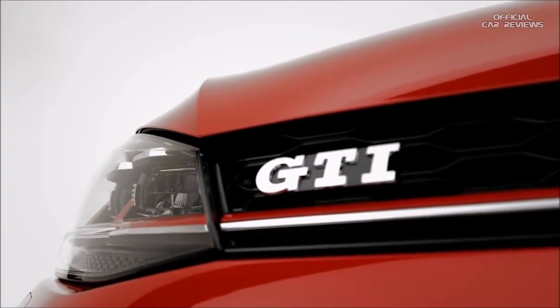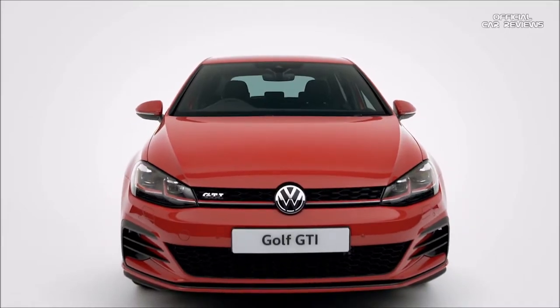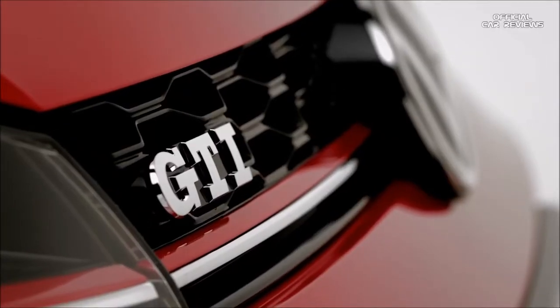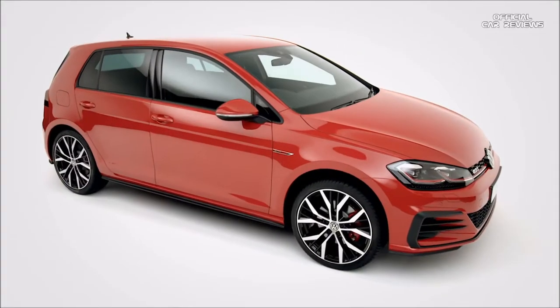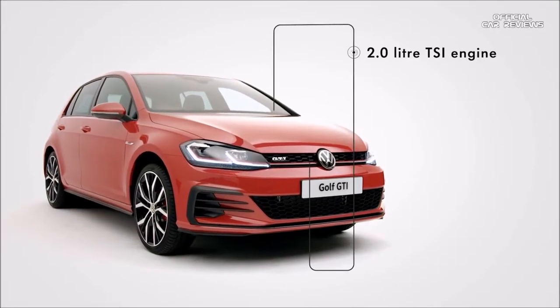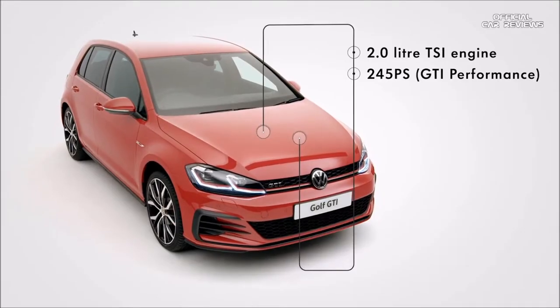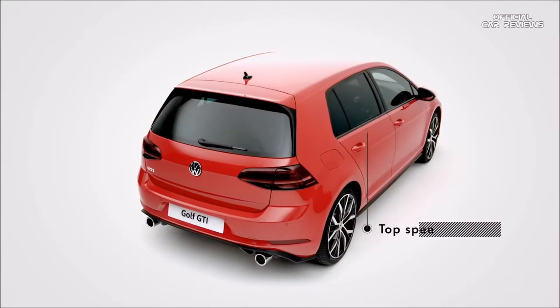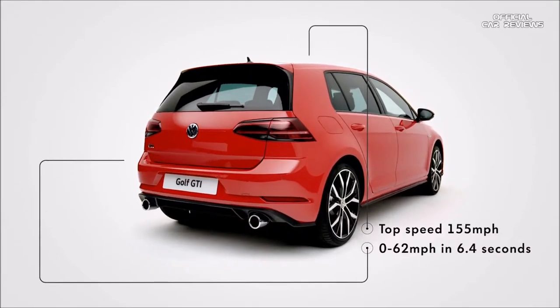Cool, stylish and powerful. The iconic Volkswagen Golf GTI is back, delivering exhilarating performance and pure driving pleasure. With sports running gear and lowered sports suspension, a new turbocharged 2-litre TSI petrol engine delivers up to 245 PS, with a top speed of 155 miles per hour and 0-62 in 6.4 seconds.